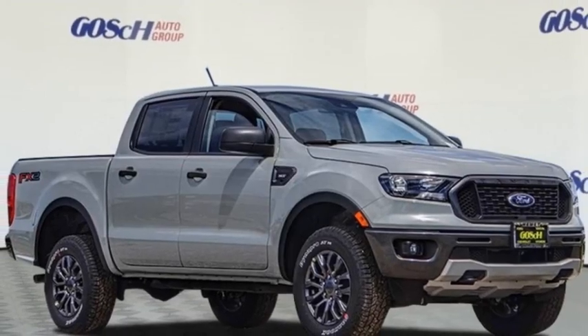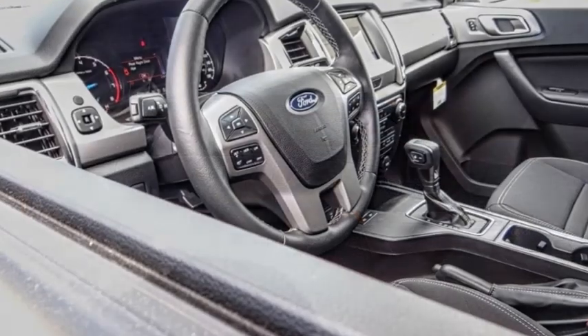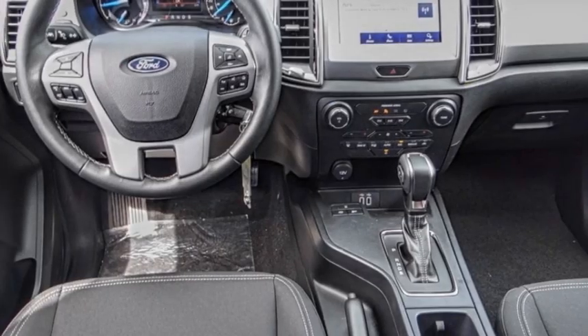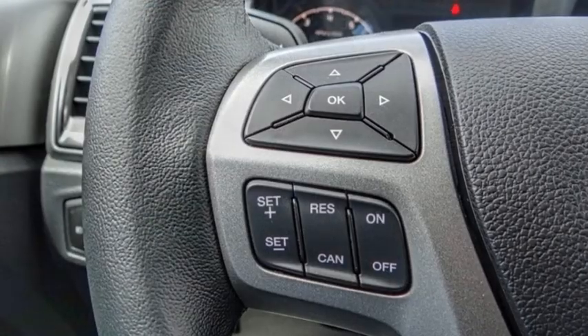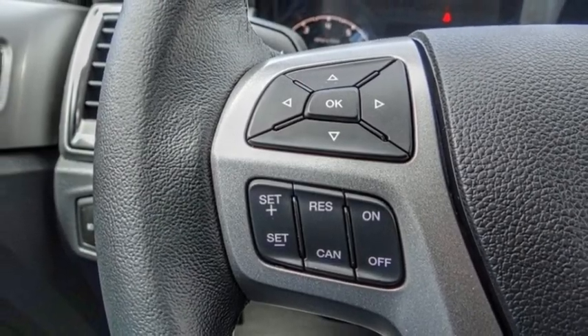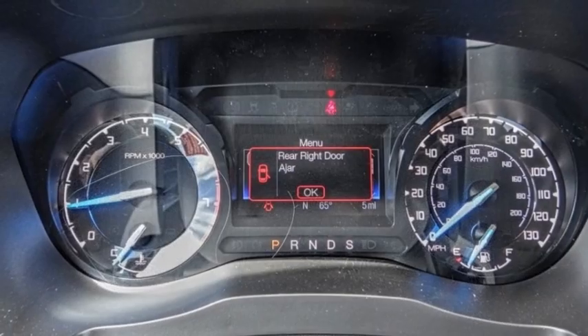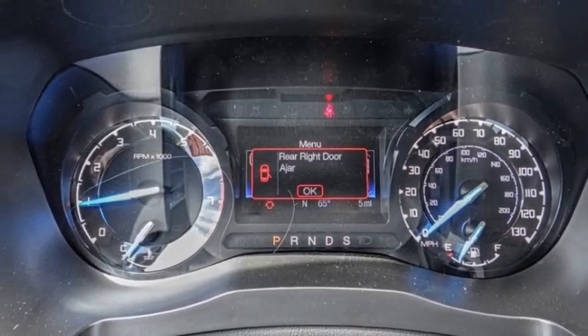You are going to love the 2023 Ranger. Tough inside and out, Ranger proves its mettle and is priced below $40,000. This vehicle has less than 100 miles. Here are some of this vehicle's great options: electronic stability control, alloy wheels.